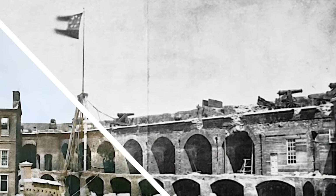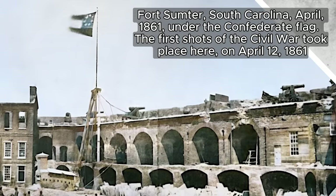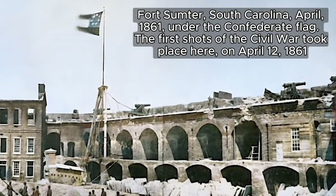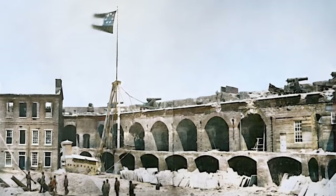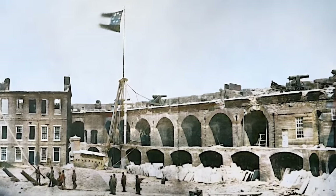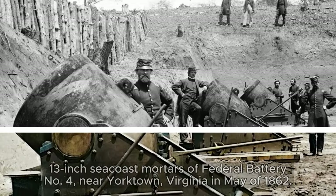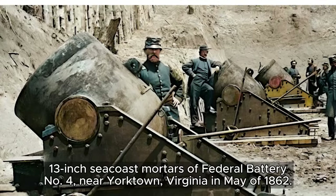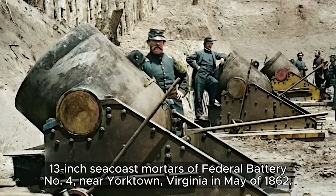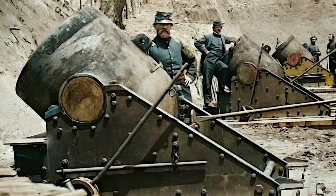The Civil War erupted on April 12th, 1861, when Confederate forces bombarded Fort Sumter in South Carolina. The Union garrison surrendered after 34 hours. The officers in the photograph were likely part of the 1st Connecticut Heavy Artillery Regiment, responsible for coordinating mortar fire and ensuring effective artillery support during battles.